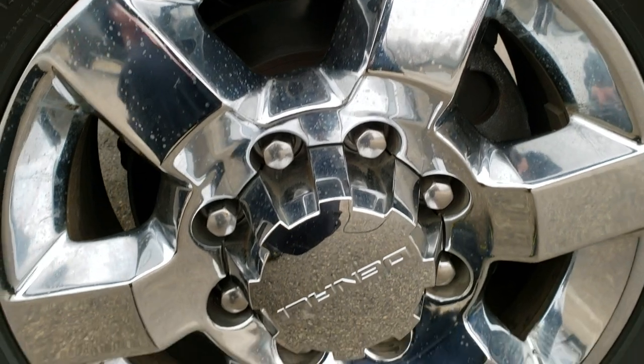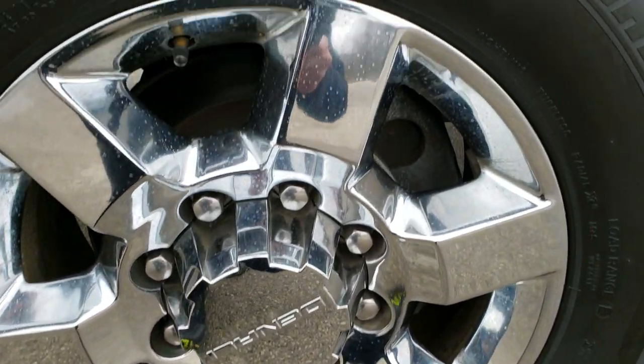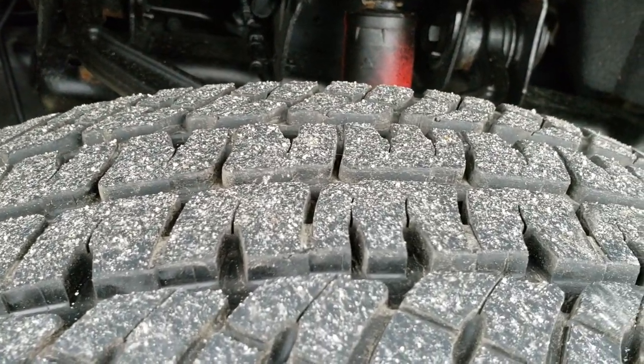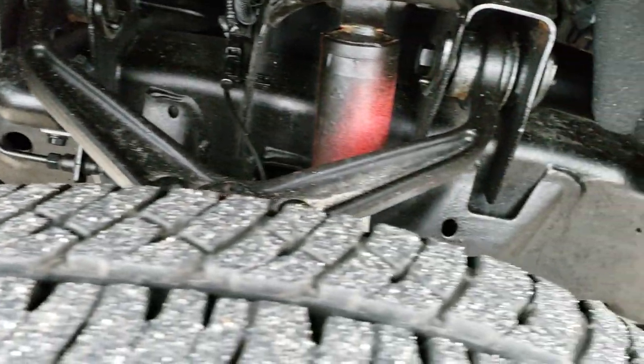It comes with 18 inch chromed alloy rims — no scuffs or scrapes on those rims — and it has Michelin LT265/70R18 tires. These tires look like they have about 60 to 70% of the tread left. Frame and underbody is in really nice condition.